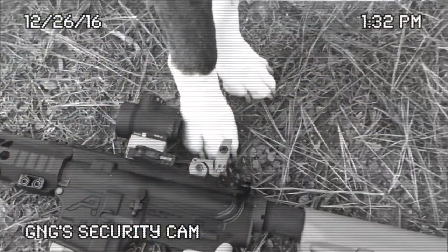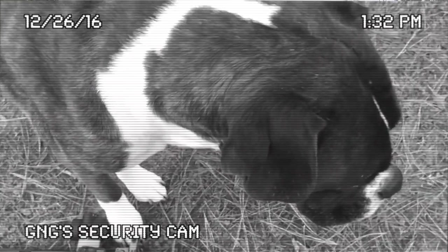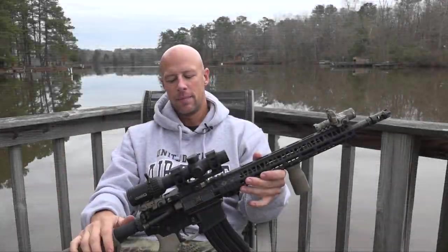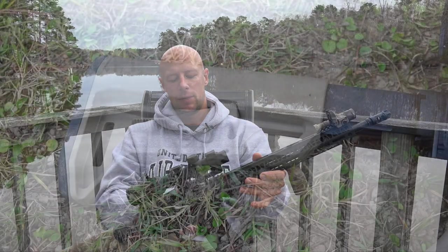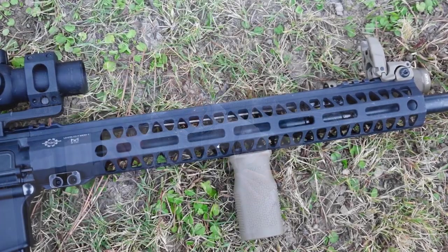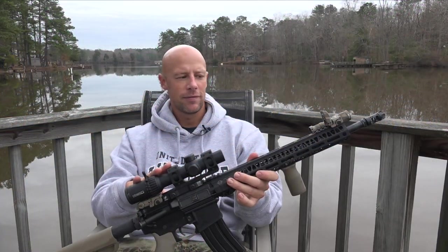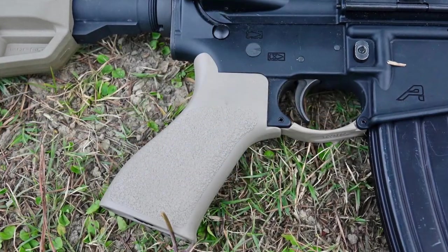This rifle is highly modified since you guys saw it in the original video. We've added a Magpul stock, Tango Down grip, BCM trigger guard, as well as the Cross Machine and Tool M-LOK rail and a bunch of other accessories. We have the Steiner P4Xi variable power scope sitting in an American Defense mount.